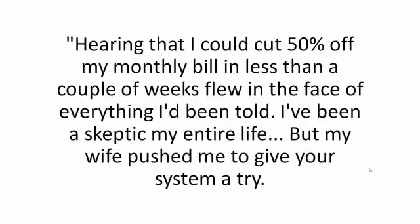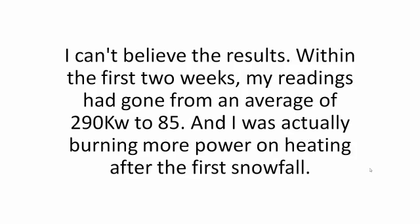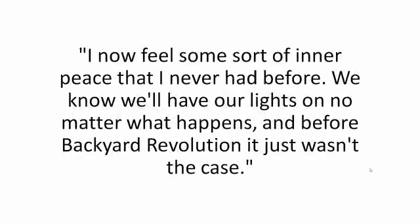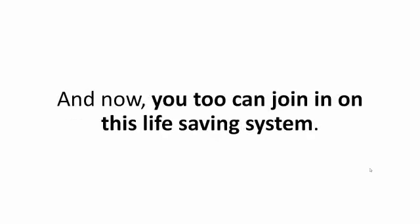Here's what my good friend Andy had to say about it: 'Hearing that I could cut 50% off my monthly bill in less than a couple of weeks flew in the face of everything I've been told. I've been a skeptic my entire life, but my wife pushed me to give your system a try. I can't believe the results — within the first two weeks, my readings had gone from an average of 290 kilowatts to 85.' And Luan from Dallas said: 'I now feel some sort of inner peace that I never had before. We know we'll have our lights on no matter what happens.' And now you too can join in on this life-saving system.